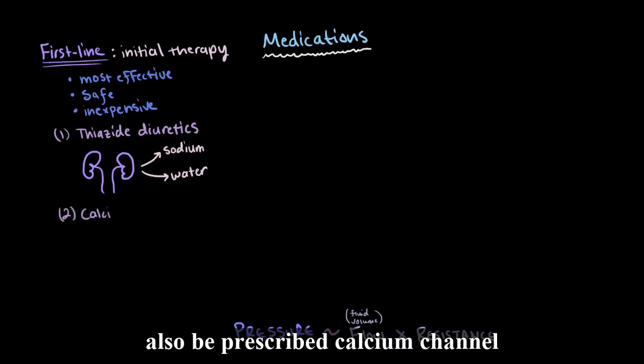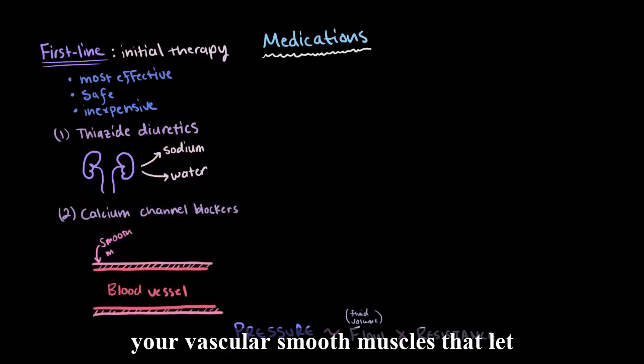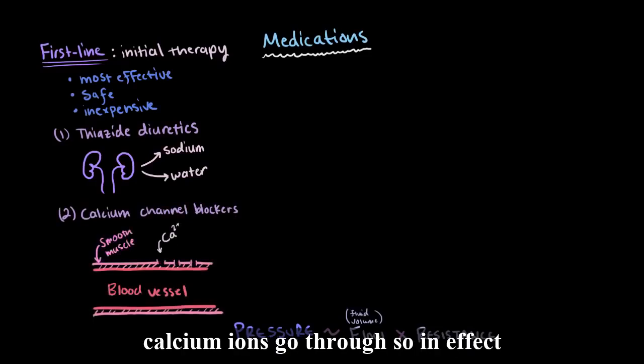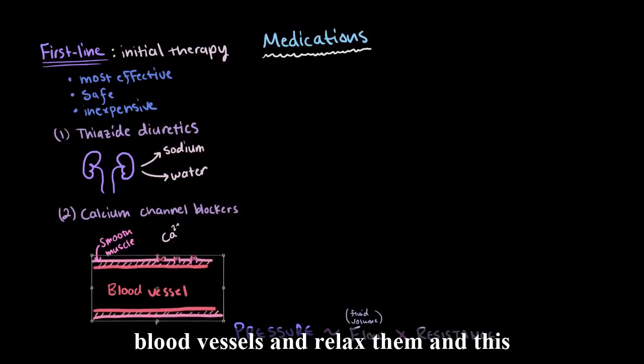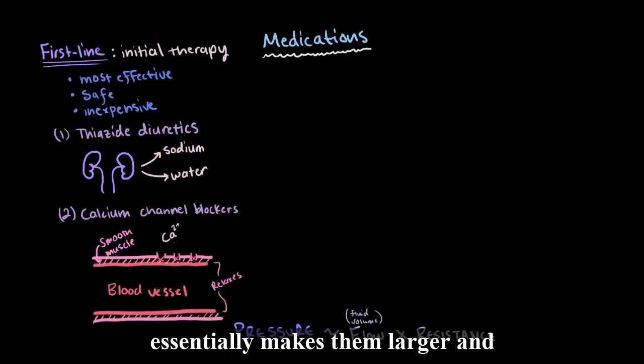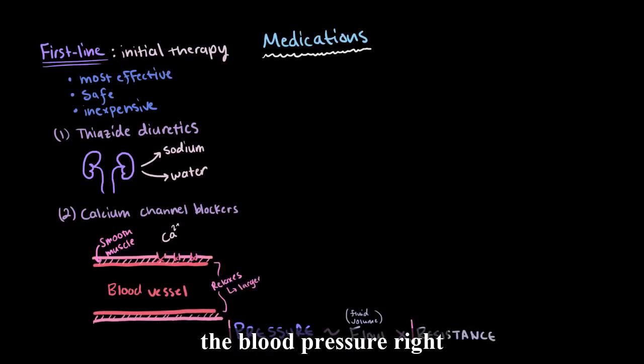You could also be prescribed calcium channel blockers. These block the channels in your vascular smooth muscles that let calcium ions go through. In effect, they reduce the contractions of your blood vessels and relax them, essentially making them larger and reducing their resistance, which reduces the blood pressure.